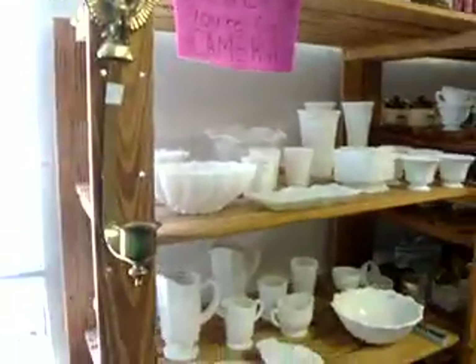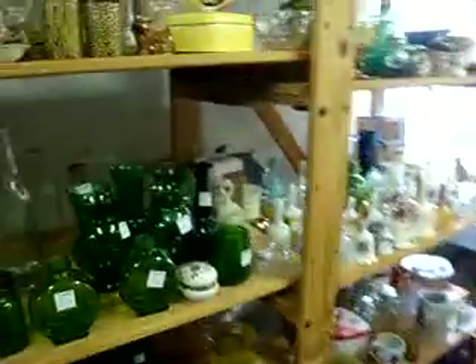Here we've got a selection of milk glass. Some other little trinkets and decorations. We have some collectible dolls throughout our store as well. And bottles — vintage bottles and colored glass.